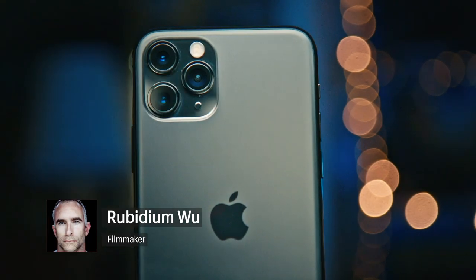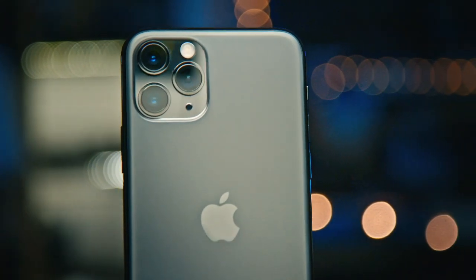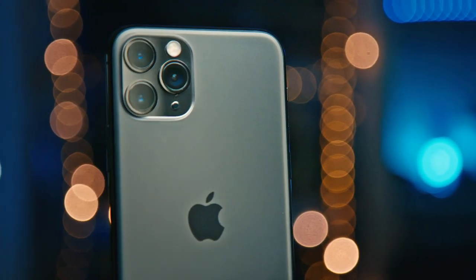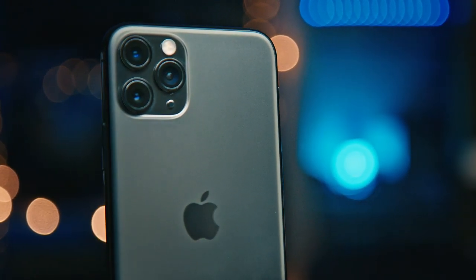Hi, my name is Rubidium Wu. This is the new iPhone 11 Pro with triple cameras on the back. Apple called it Pro, like its Mac Pro, MacBook Pro, iMac Pro — it gives the sense that it's a professional tool to shoot photos and make movies on. But could you really shoot a film with the iPhone 11 Pro? I did some tests to find out.